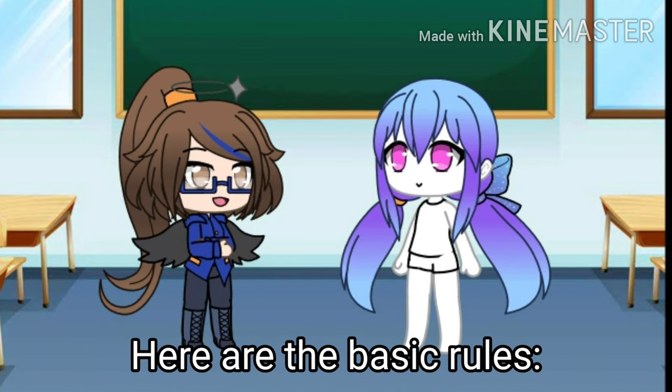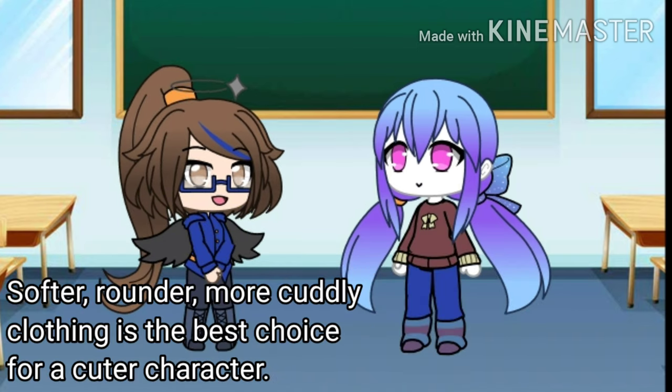Now for the clothes. Here are the basic rules: softer, rounder, more cuddly clothing is the best choice for a cuter character.